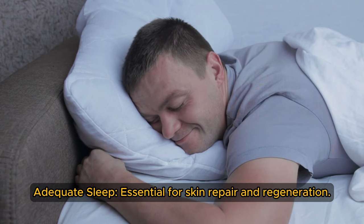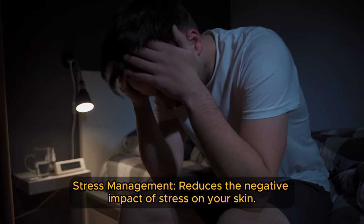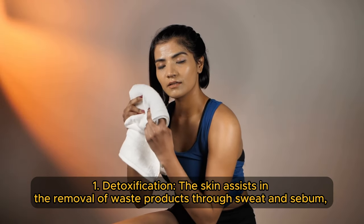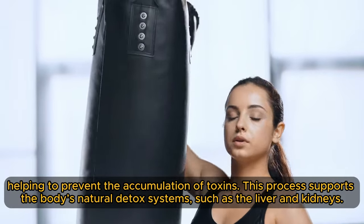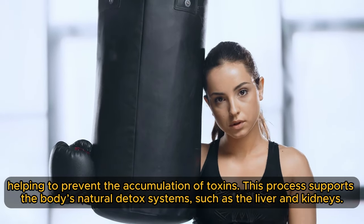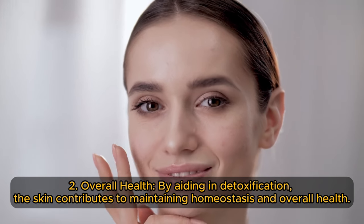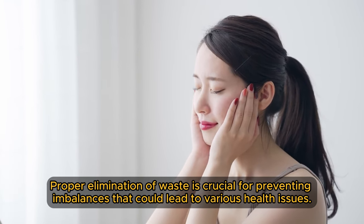Here are some lifestyle tips that promote skin health: adequate sleep, essential for skin repair and regeneration; stress management, which reduces the negative impact of stress on your skin. Here is why skin health plays an important role beyond just being a protective barrier. During detoxification, the skin assists in the removal of waste products through sweat and sebum, helping to prevent the accumulation of toxins and supporting the body's natural detox systems such as the liver and kidneys.